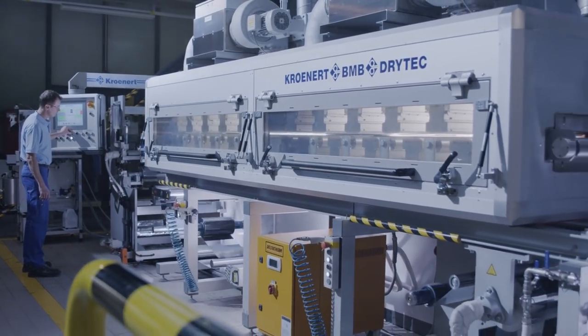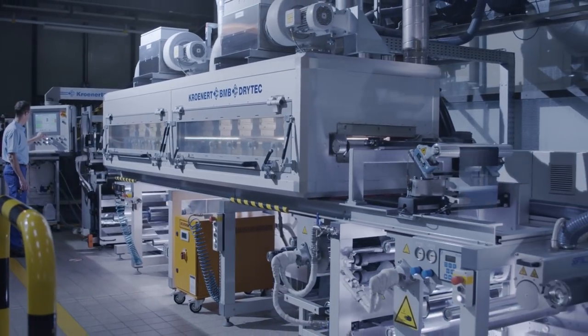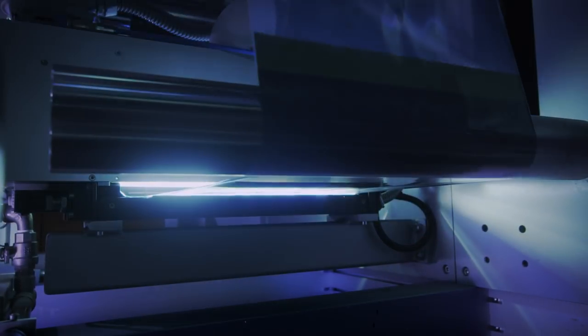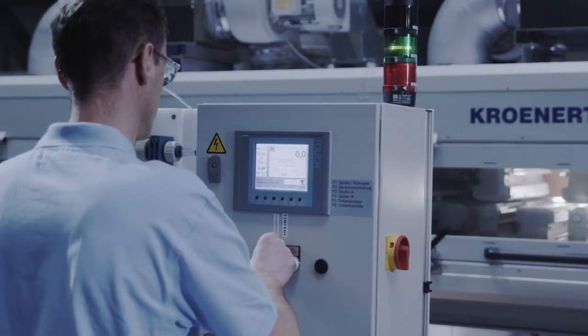The lab coater offers an efficient alternative for small scale production and testing of R&D adhesive samples, and it can also apply UV hot melts, supported by a new state-of-the-art three component metering and mixing system.